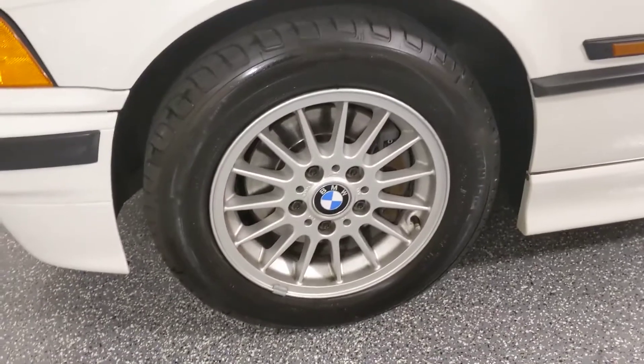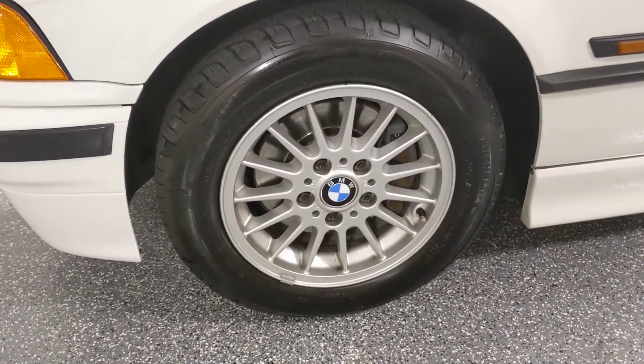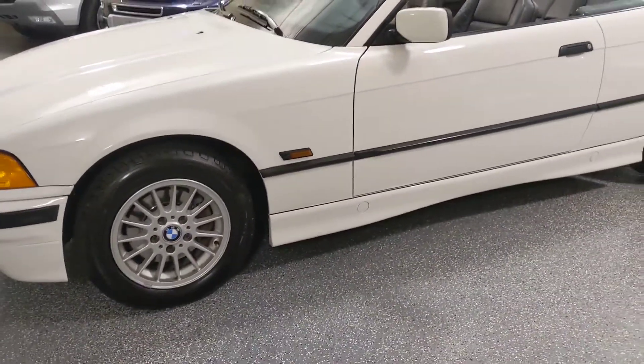These are the turbine wheels. They're styled after the Alpina wheels. They look great on this body style.